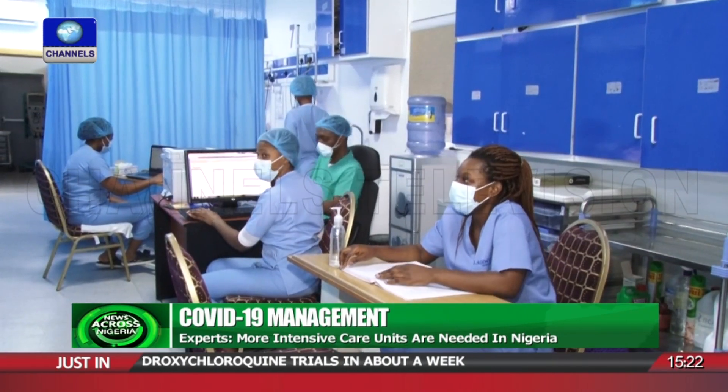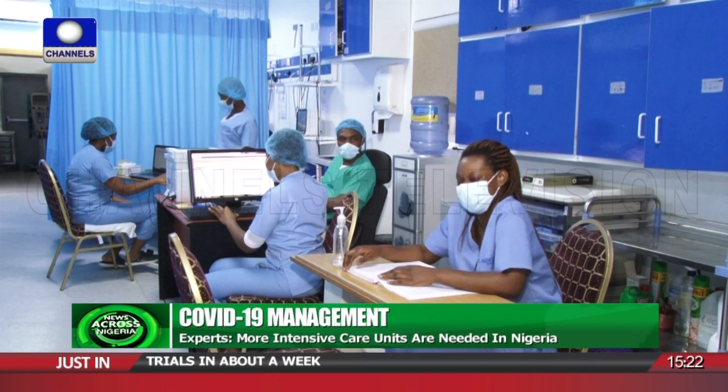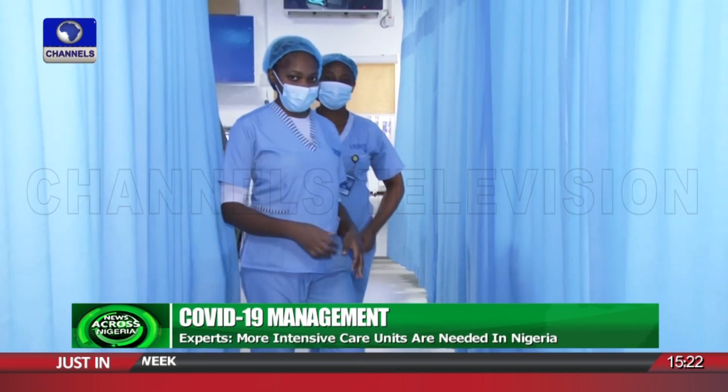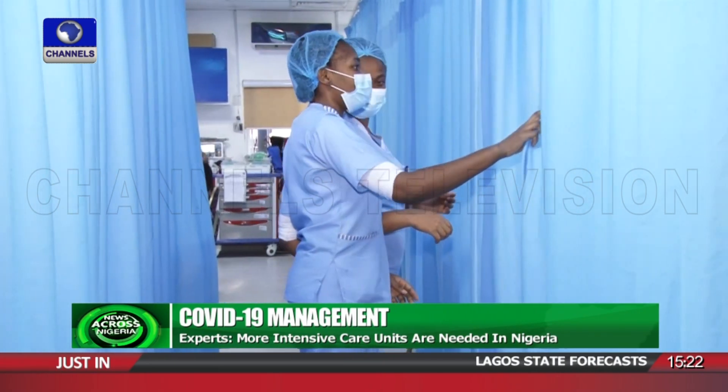Although these experts can't put a definite figure on the number of ventilators in the country, they say there are not enough and no structured intensive care training exists, leaving Nigeria in need of more intensive care units and beds to handle a possible surge in COVID-19 cases. This is Mary Alale Youssef, Channels Television News.